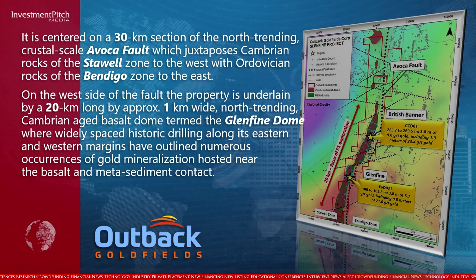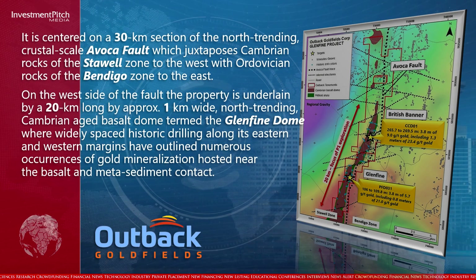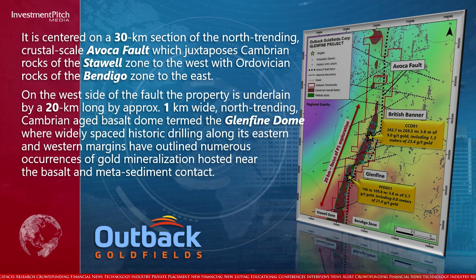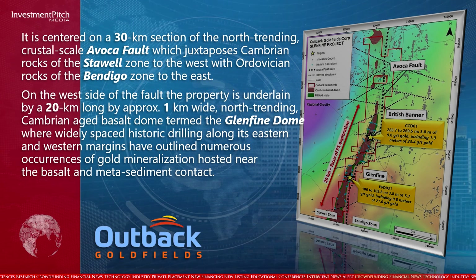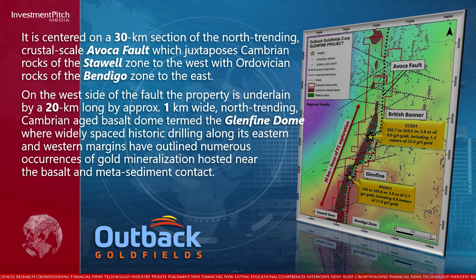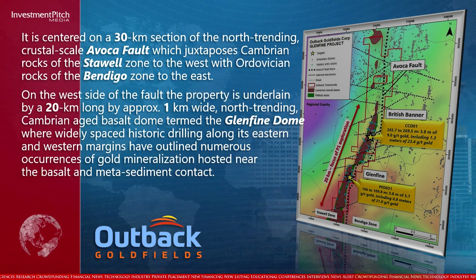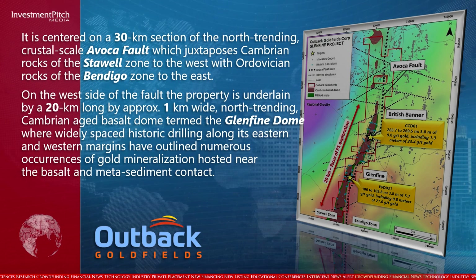On the west side of the fault, the property is underlain by a 20-kilometer-long by approximately 1-kilometer-wide north-trending Cambrian-aged Basalt Dome, termed the Glen Fine Dome, where widely spaced historic drilling along its eastern and western margins have outlined numerous occurrences of gold mineralization hosted near the basalt and metasediment contact.